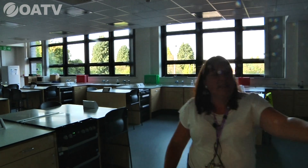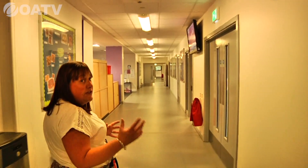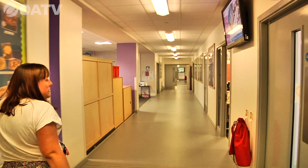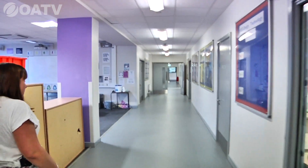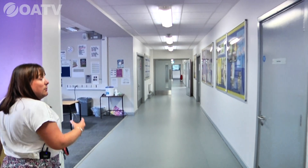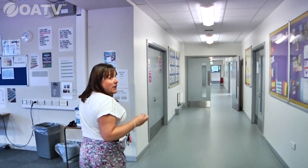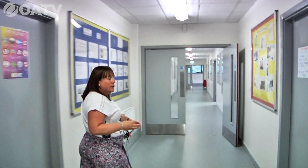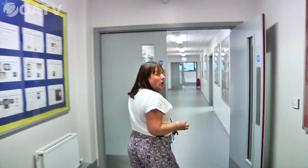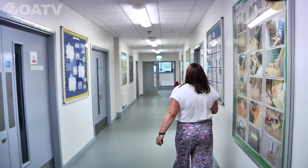Staying in technology, we'll explore some of the other rooms. As part of technology, students will be doing lessons on healthy lifestyles and meal planning, but also looking at the engineering side of things. I'm going to take you to a woodwork room to see the equipment and machinery students will get to use.